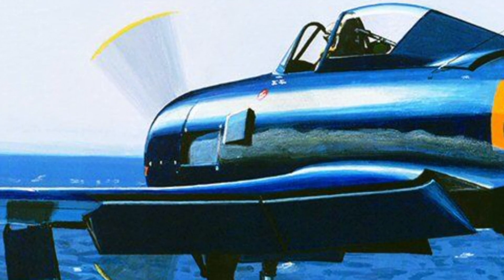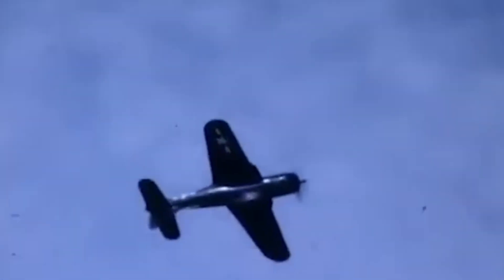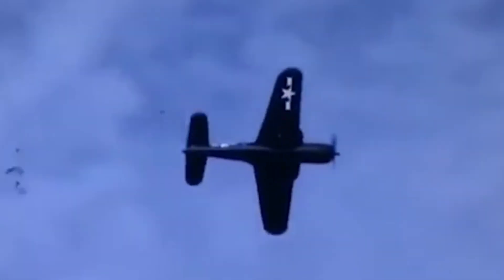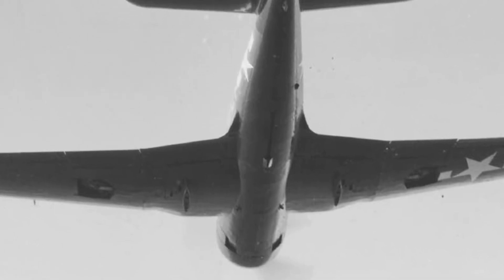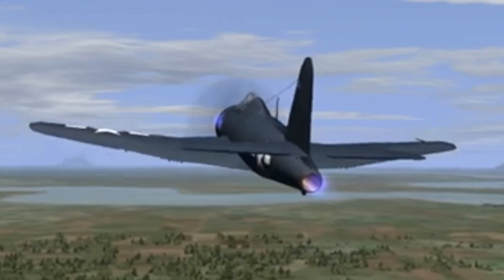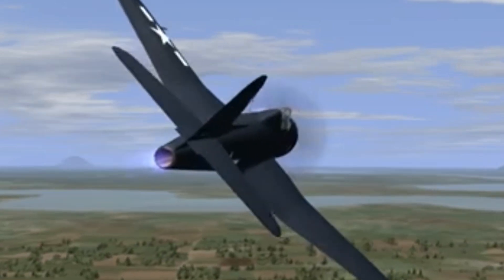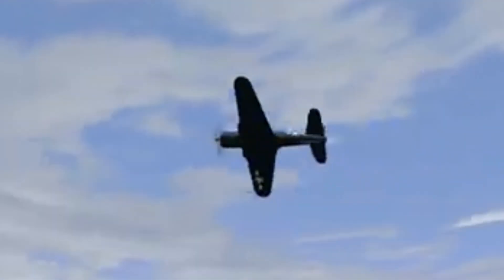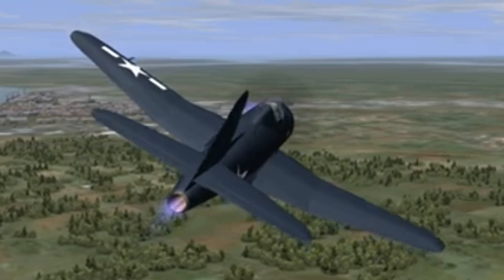The development of the FR-1 Fireball was marked by several technical challenges during its flight testing. The first prototype flew on June 25, 1944, but lacked its jet engine. After the jet engine was installed, further testing revealed issues with the aircraft's stability and wing structure. The center of gravity was miscalculated, leading to instability in flight. Additionally, the Fireball suffered from compressibility effects during high-speed maneuvers, resulting in two prototypes crashing in late 1944 and early 1945.